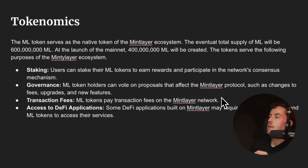The ML token serves as the native token of the Mintlayer ecosystem. The eventual total supply will be 600 million ML, and at mainnet launch 400 million ML will be created. Token use cases include staking — users can stake ML tokens to earn rewards and participate in the network's consensus mechanism — governance, allowing holders to vote on proposals affecting fees, upgrades, and new features, transaction fees on the network, and access to DeFi applications built on Mintlayer.